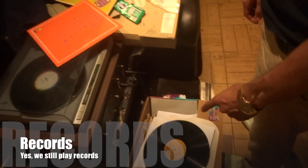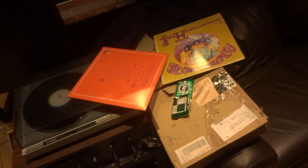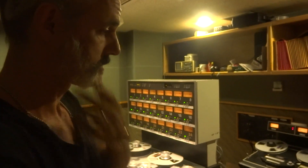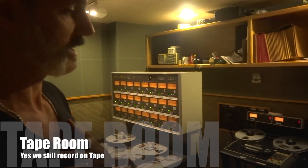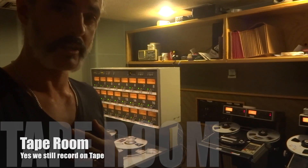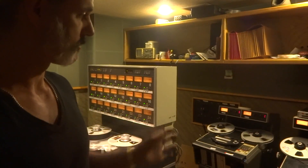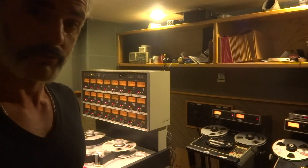Records — yes, we still play records. This is the tape room, ladies and gentlemen. We are still recording on tape, and we have every tape machine in the building running. Everything that carries tape and can record tape at this moment in Sunset Sound is inside this room, running and recording.